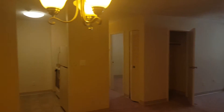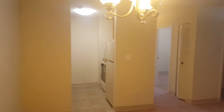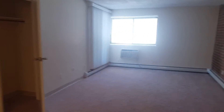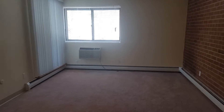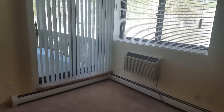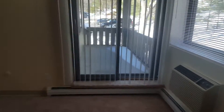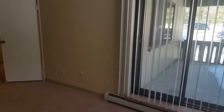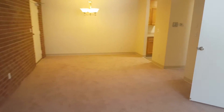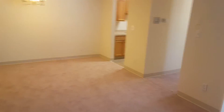Hello and thank you for joining us here at Queen Anne's Gate Apartments in Weymouth. Today we are taking a look at a two-bedroom, one-bathroom apartment with 950 square feet of space located on the third floor. This apartment has heat, hot water, and electricity included.